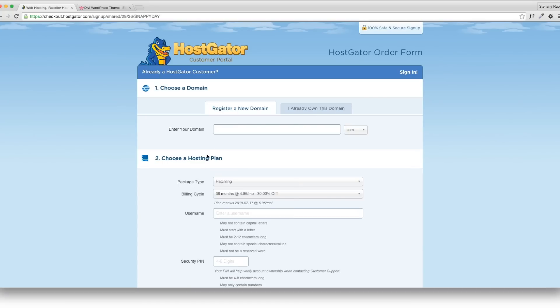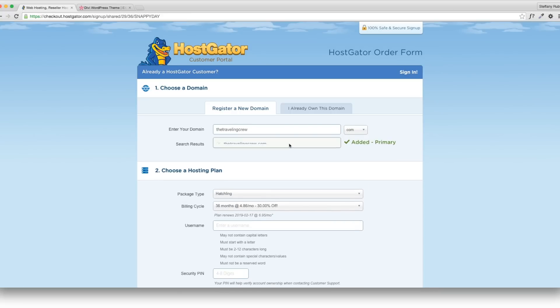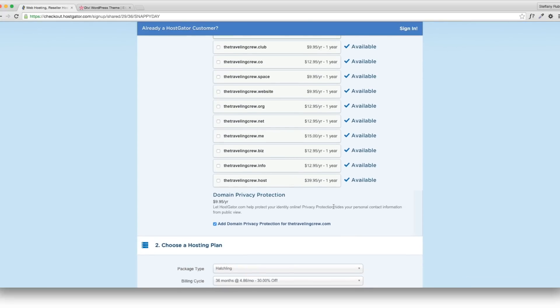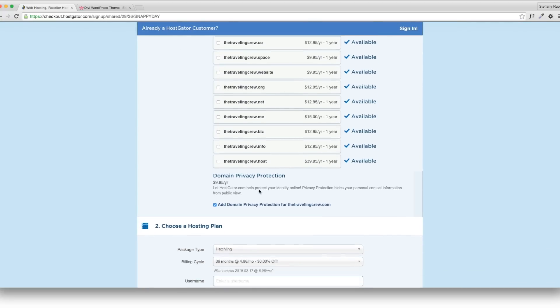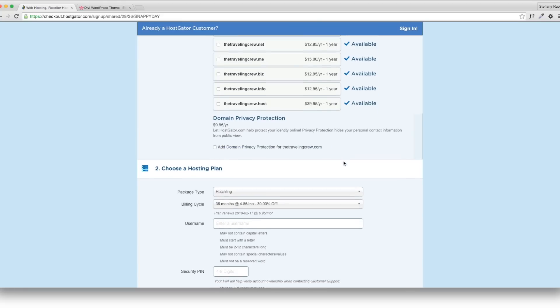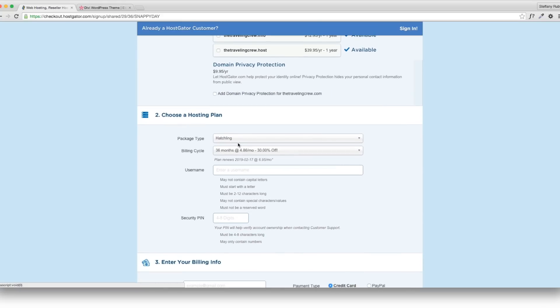Once you click sign up, it brings you to the sign-up page and the first thing you're going to do is find a domain. Mine is going to be thetravelingcrew.com — it's just the theme of my site. If it's available, it will add it for you. It'll also give you options for other domain names, but you don't really need those.